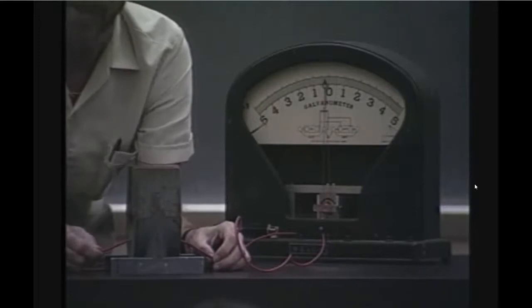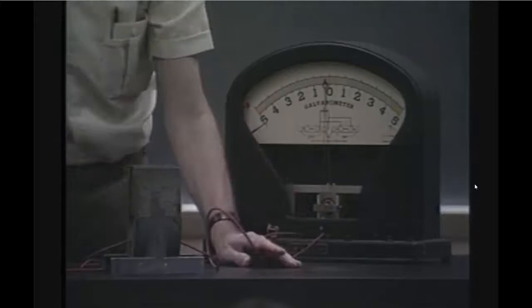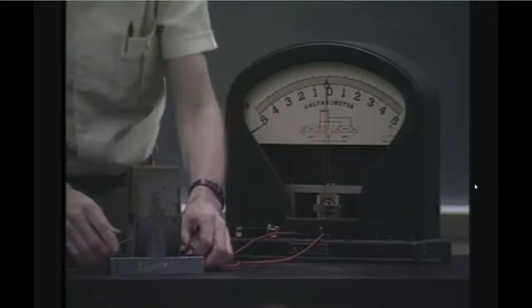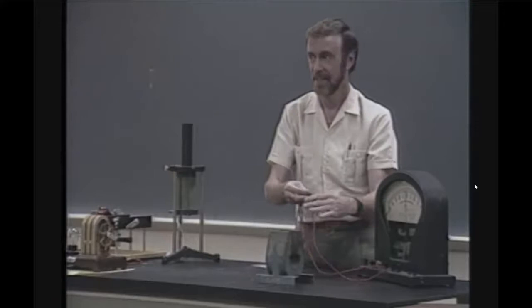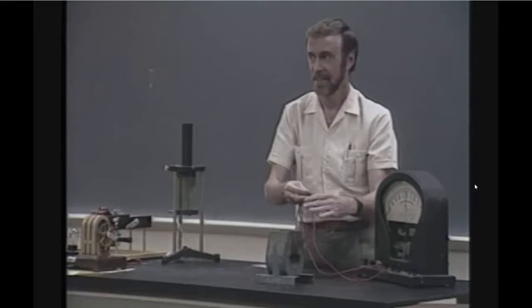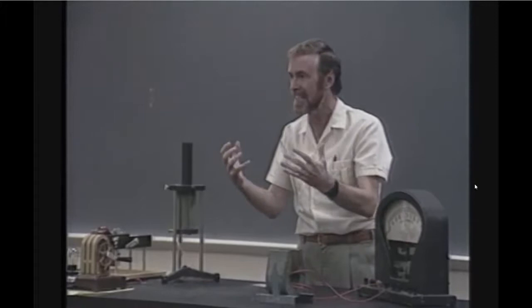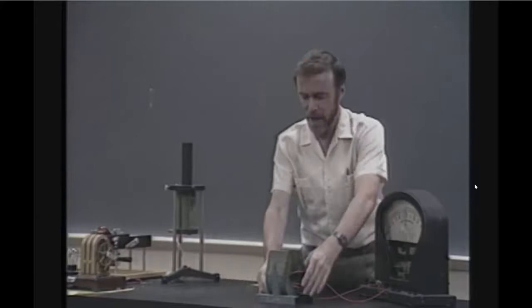Faraday went to bed really excited. While lying there, he thought: what would happen if I did it with two wires? So he got up in the middle of the night with his candle — little did he know he was going to get rid of candles. He tried two wires and got twice as much current. Then three wires. Then a million wires — a million times as much voltage. This is a remarkable discovery: you can induce voltage simply by moving a wire in and out of a magnetic field.